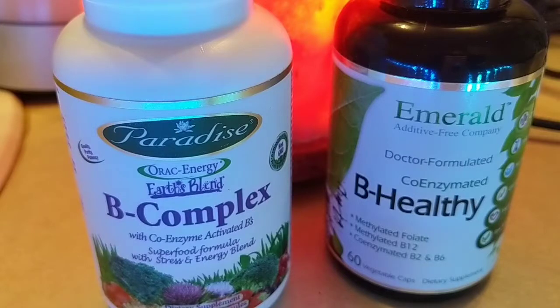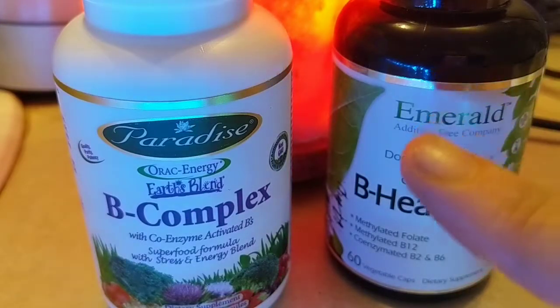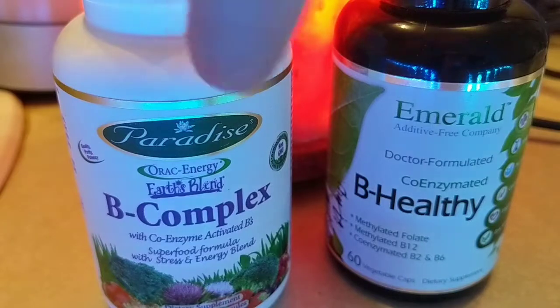So these are two good brands — I like both of these brands. I've probably used Paradise products more so than Emerald. I like Paradise's commitment to quality and I'm more familiar with it. Emerald, as you can see, has this whole additive-free thing on the label, and Paradise is much the same. They're both really good brands and taking both of these B-complexes, I like them both a lot.